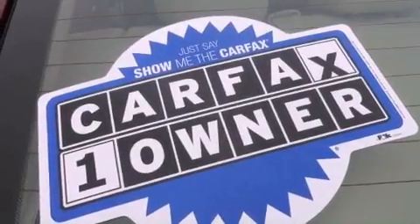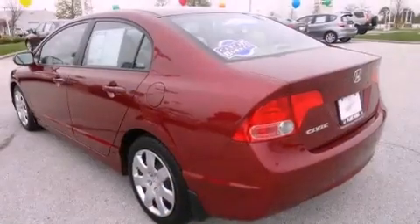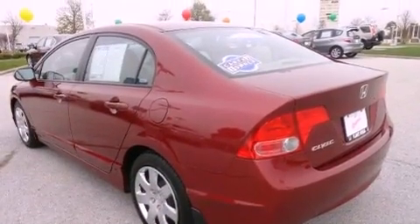Additional features include a passenger side vanity mirror, a security system, a low tire pressure indicator, and an anti-lock braking system. This vehicle has fewer than 57,000 miles on the odometer.